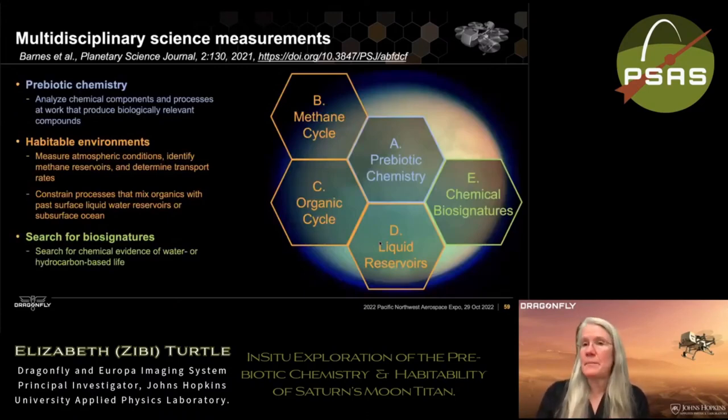Dragonfly is fundamentally a chemistry mission. The focus is understanding Titan's prebiotic chemistry — what chemical components are available, what processes are at work, and are they producing biologically relevant compounds? We want to understand the methane cycle, the organic cycle, and the processes transporting and mixing organic materials on the surface and allowing them to mix with liquid water. We also have the capability to search for chemical biosignatures if biology did develop, but fundamentally we want to understand the chemistry that occurs before that leap to biology.